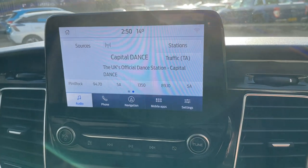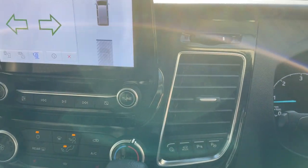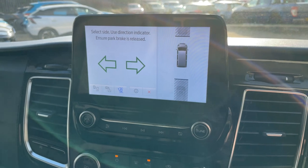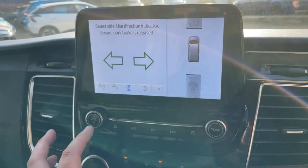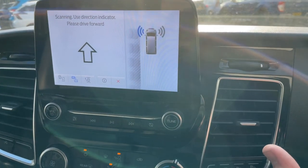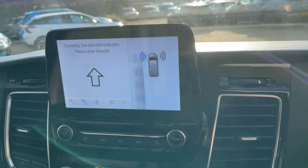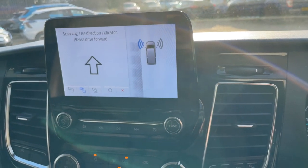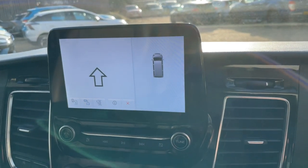Down here we have a button with a P on it - that is for Ford Active Park Assist. This vehicle will quite literally park itself for you, whether that's a bay park, a parallel park or any type of parking situation. You can use your indicator to dictate which side of the road, and once it's found your space, just follow the instructions - it's a very clever system.